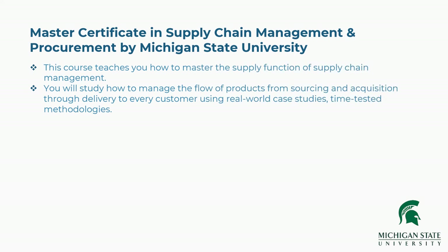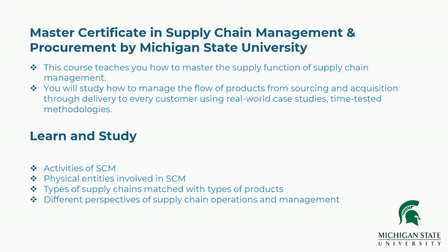Eighth is Master Certificate in Supply Chain Management and Procurement by Michigan State University. This course teaches you how to master the supply function of supply chain management. You will study how to manage the flow of products from sourcing and acquisition through delivery to every customer, using real-world case studies and time-tested methodologies. Concepts covered include activities and physical entities of supply chain management, types of supply chains matched with types of products, and different perspectives of supply chain operations and management.